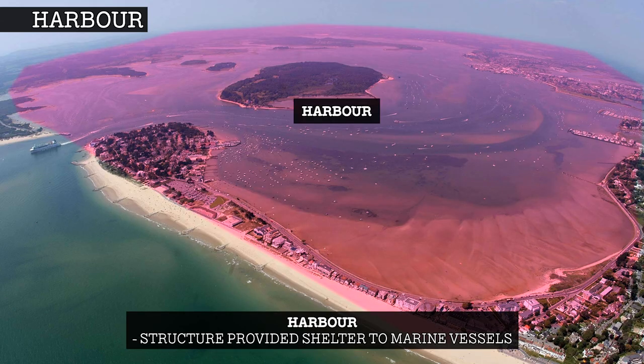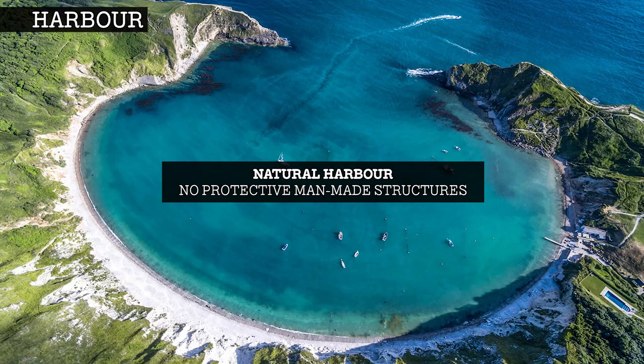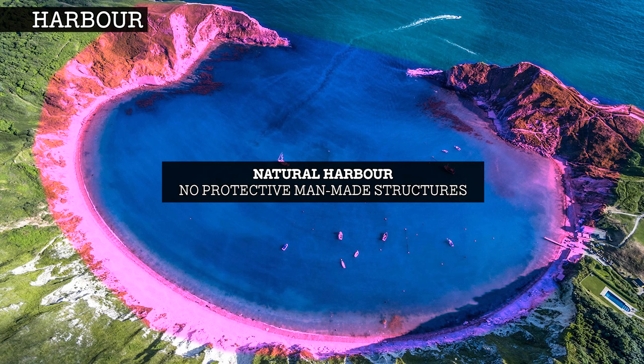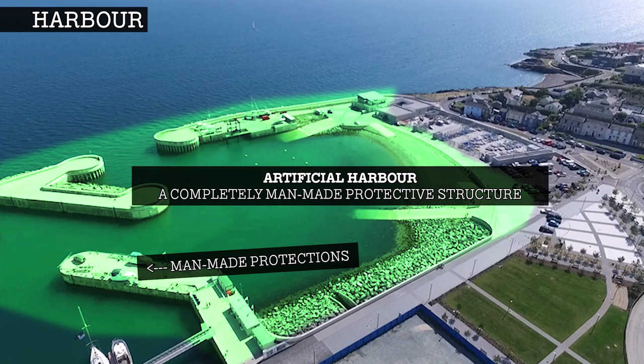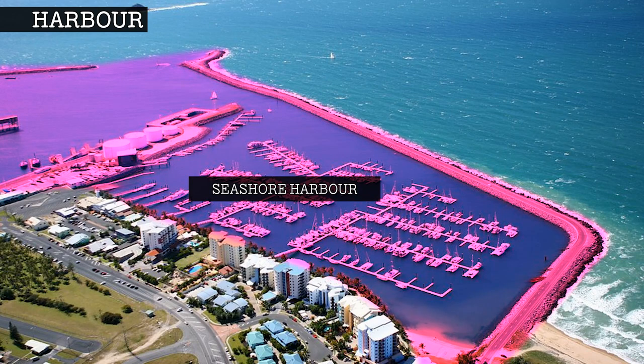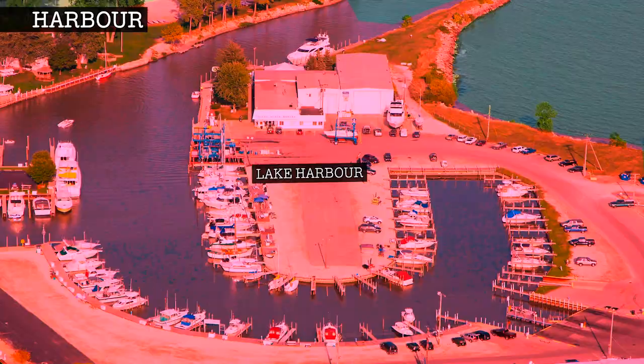A harbour is a structure that partially encloses a portion of water to provide shelter to marine vessels from strong winds, tides and waves. Harbours can be natural, semi-natural, or artificial. They can be located on the seashore, a riverbank, a lake or a canal.